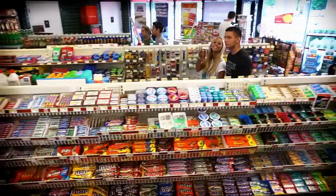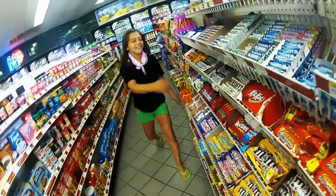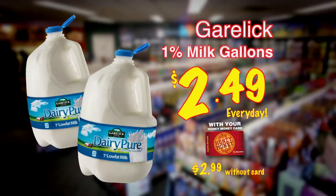If there's something you need and time and money is tight, there's a store nearby that will treat you right. Honey Farms. Gorelick Farms 1% gallons, $2.49 every day with your Honey Money Card.